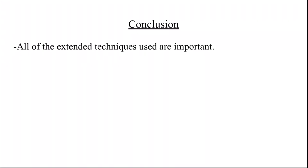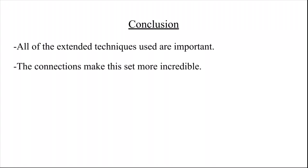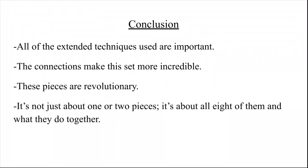The connections discussed in this presentation make these pieces even more incredible than if they were standalone works. This is a revolutionary set of timpani pieces that paved the way for more interesting timpani repertoire. My intention has not been to figure out Carter's entire thought process, but to present a new perspective — to show that this set is not just about one or two pieces, but about all eight of them and what they do together as Eight Pieces for Four Timpani.